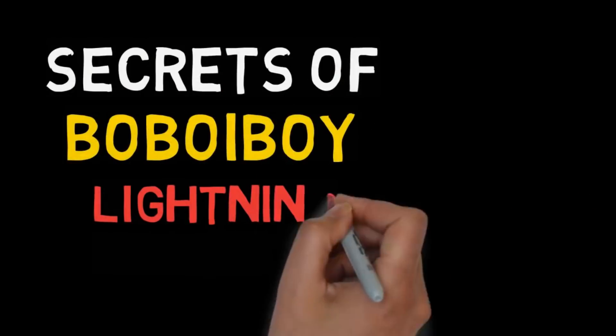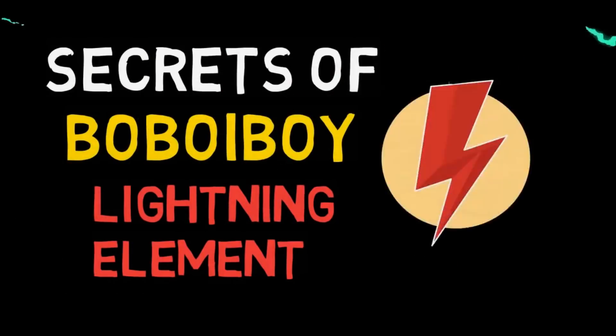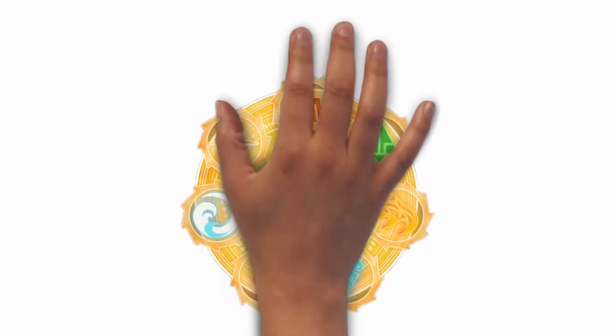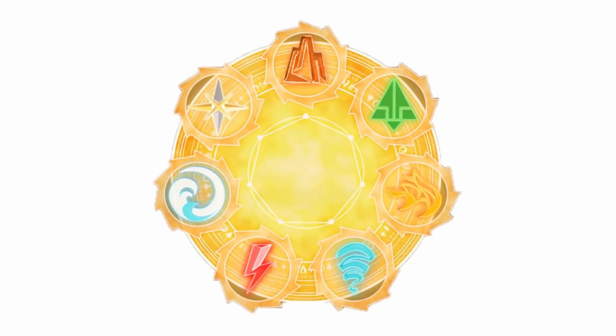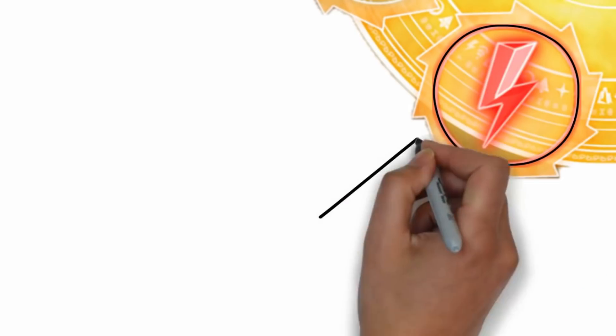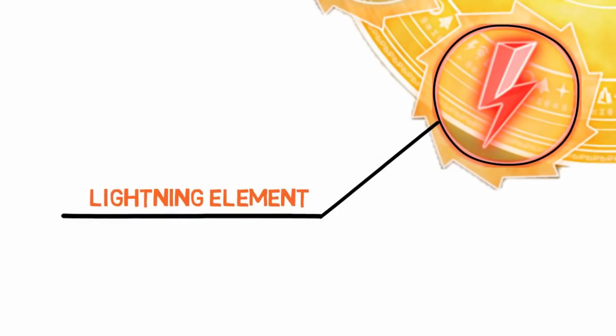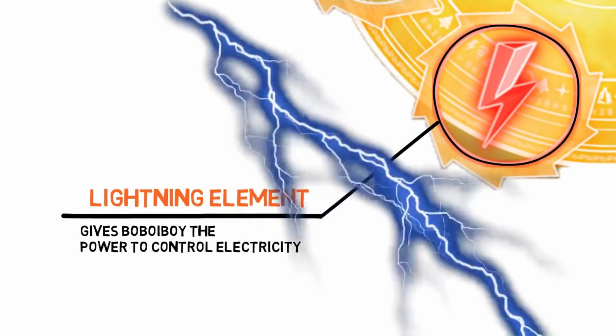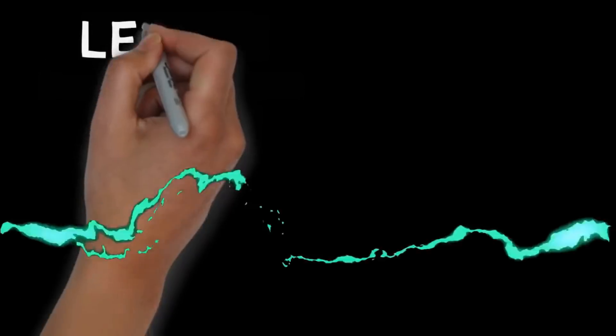Hello everyone. In this video we'll be talking about the secrets of Bobo Boy's lightning element. As we know, Bobo Boy has seven elemental powers, and we'll just be talking about one of them — the lightning element. The lightning element gives Bobo Boy the ability to control electricity, or electrokinesis as you call it.